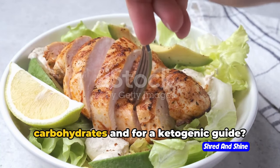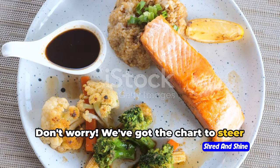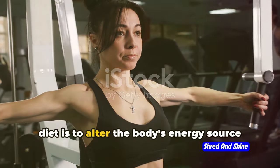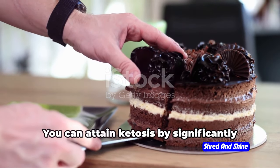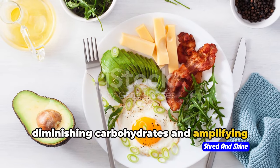Feeling overwhelmed in the ocean of carbohydrates and looking for a ketogenic guide? Don't worry, we've got the chart to steer through the keto-compatible food universe. The fundamental concept of the ketogenic diet is to alter the body's energy source from carbohydrates to fat. You can attain ketosis by significantly diminishing carbohydrates and amplifying fat intake.